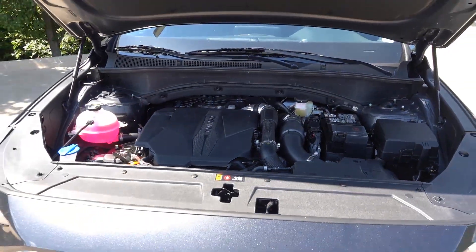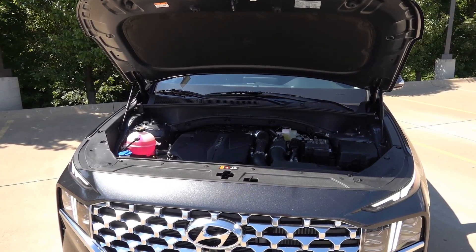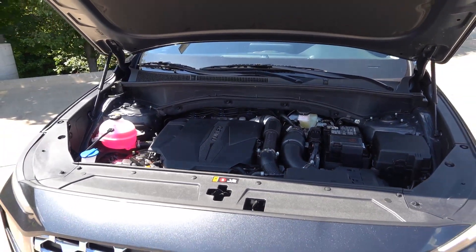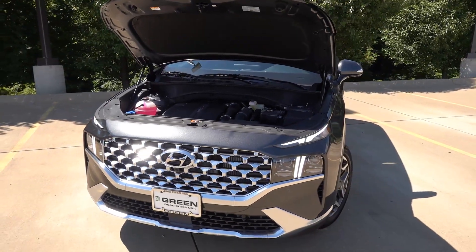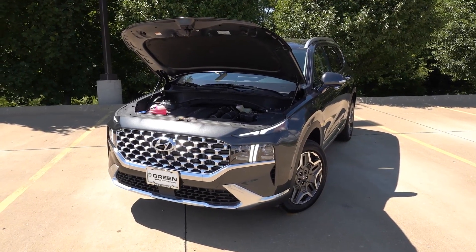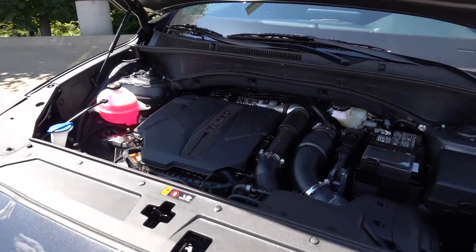Under the hood of the Santa Fe Limited and Calligraphy you'll find the 2.5-liter turbocharged engine making 281 horsepower and 311 pound-feet of torque, paired to an eight-speed wet dual-clutch transmission with either front or all-wheel drive. This provides a nice sporty driving dynamic with quite a bit of power for this size vehicle — a definite upgrade over the base engine.